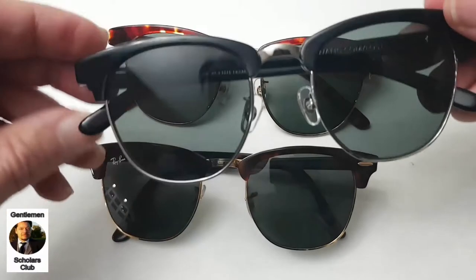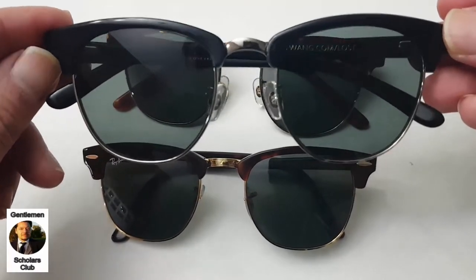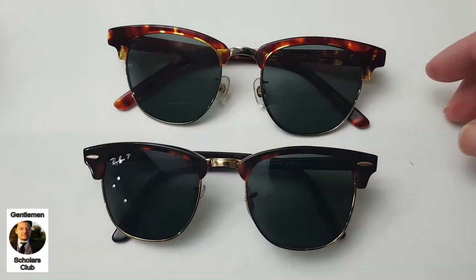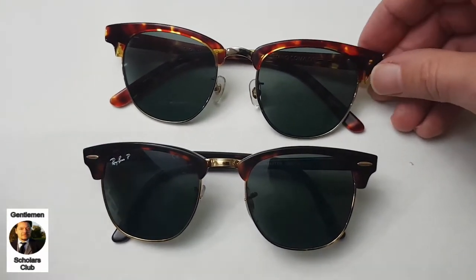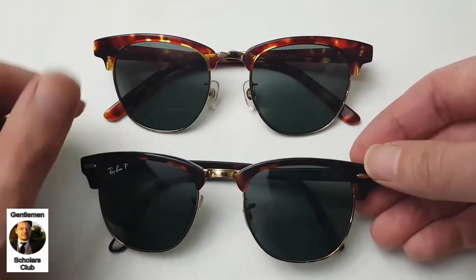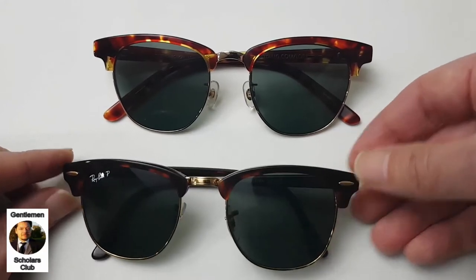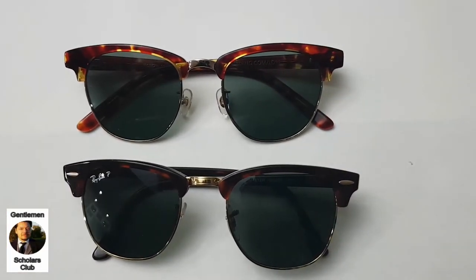Kent Wong also makes black browlines, as does Ray-Ban. Ray-Ban also makes a 51mm, so that will be one millimeter larger than these. So it depends on your face shape and what you prefer in terms of coverage — 49, 50, or the larger 51mm from Ray-Ban.